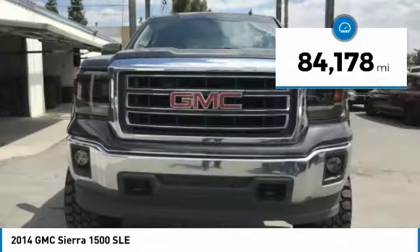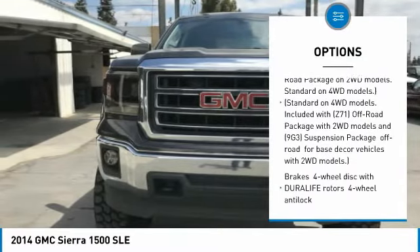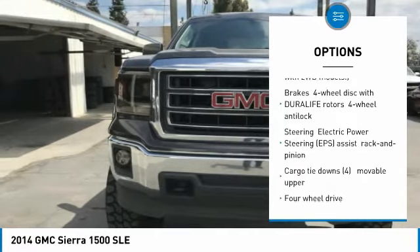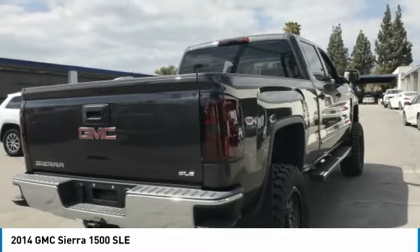This vehicle has less than 85,000 miles. Here are some of this vehicle's great options: steering wheel audio controls, anti-lock braking system, keyless entry, Bluetooth, leather-wrapped steering wheel, power steering, adjustable steering wheel, floor mats, cruise control, and four-wheel disc brakes.